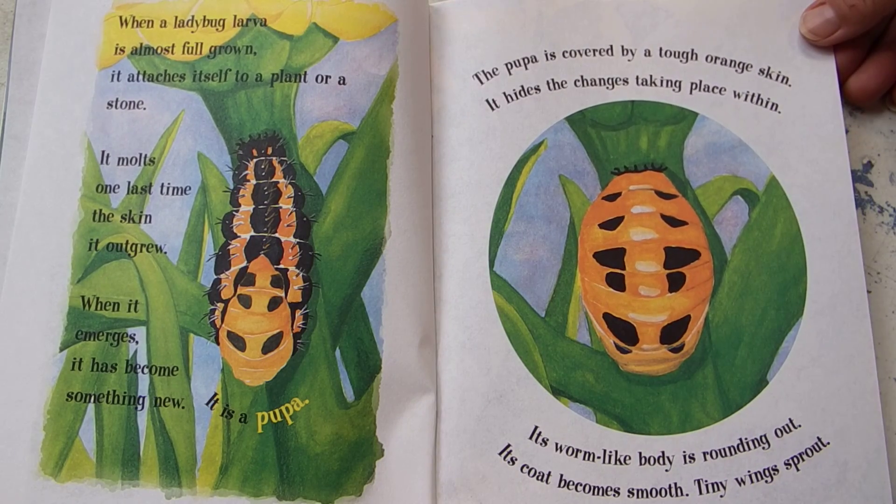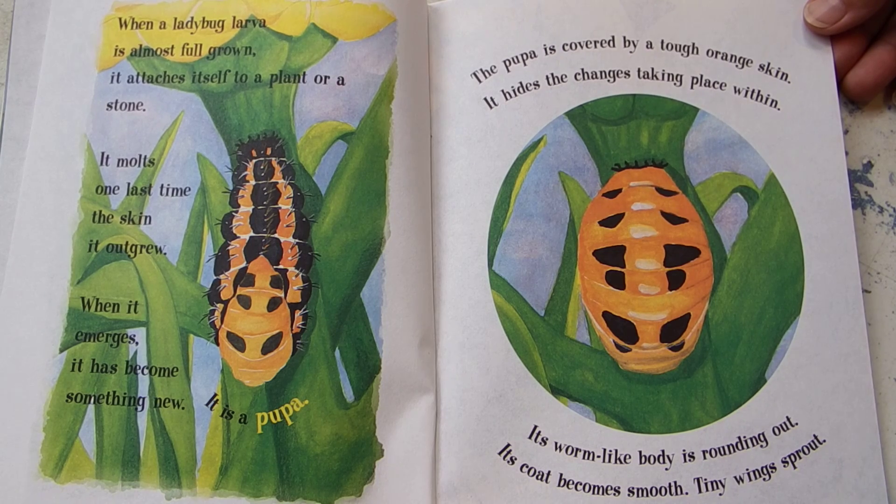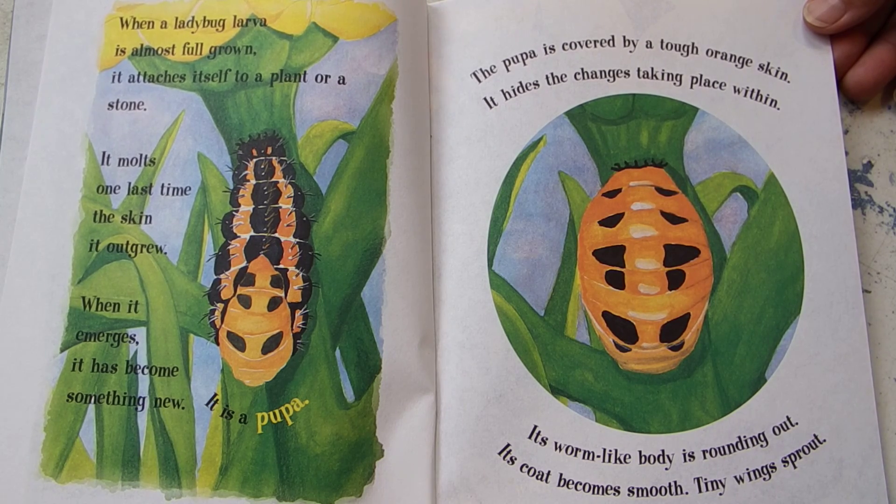When a ladybug larva is almost fully grown, it attaches itself to a plant or a stone. It molts one last time. The skin it outgrew — when it emerges it has become something new. It's a pupa.